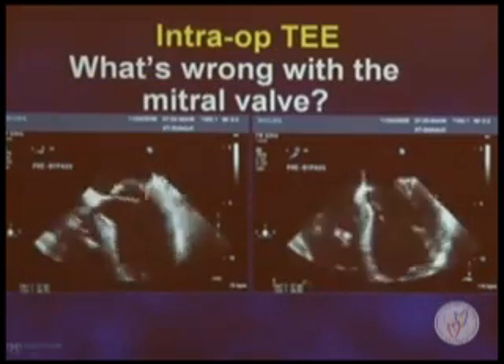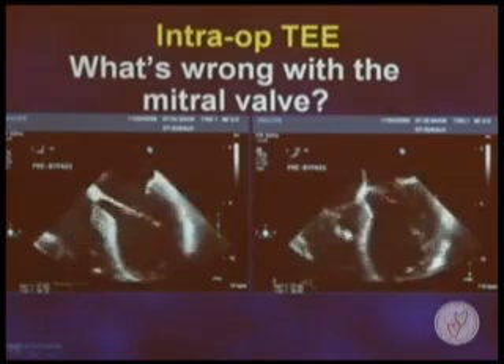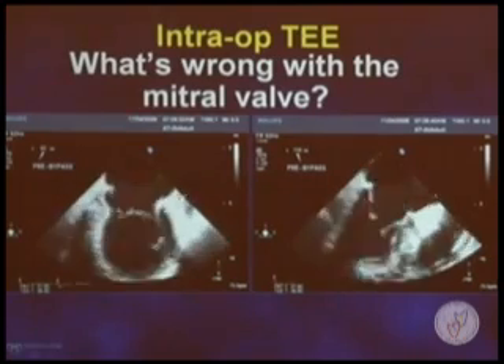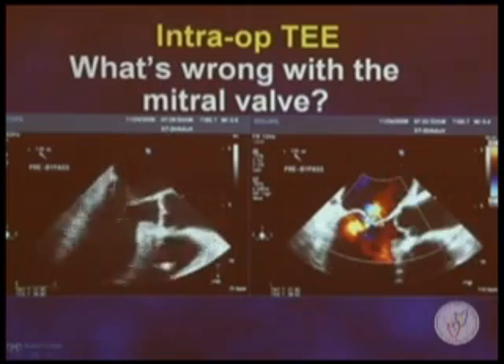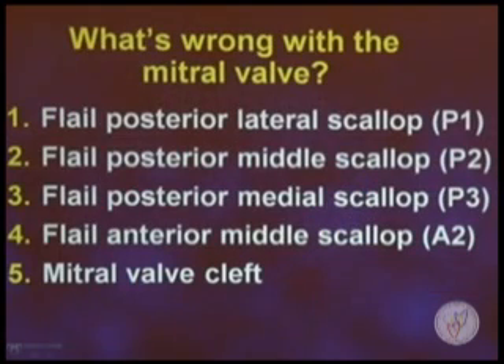Now this comes to the interactive part of the program. Keep in mind — I'm going to ask you what's wrong with this valve. Here we have a zero-degree view, a 30-degree view, the commissural view at 60 degrees, a 90-degree view — what scallops prolapse, what's flail, what's wrong with the valve? And one final, very long axis view at 130-plus degrees. We can see the torn cordae and the very severe eccentric jet of mitral regurgitation. Show of hands from the audience: who says this is P1 lateral scallop, posterior leaflet? Middle scallop, posterior leaflet? Medial scallop, posterior leaflet? Middle scallop, anterior leaflet? Who thinks this is a cleft mitral valve? Let's get on with the 3D echo.